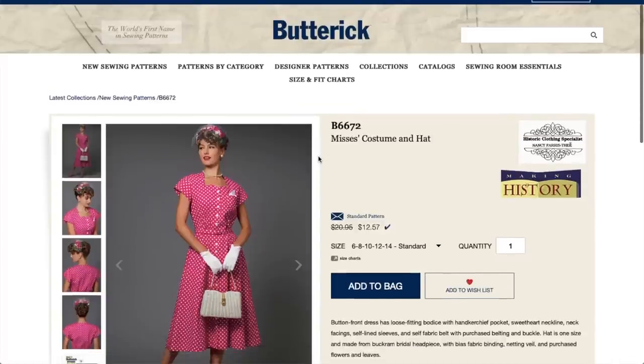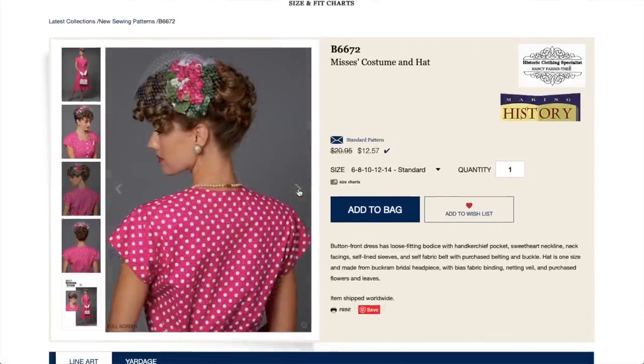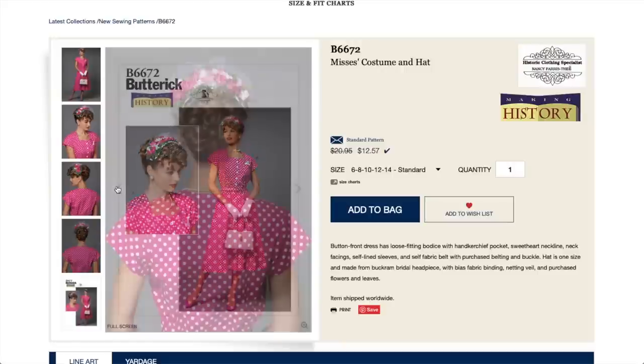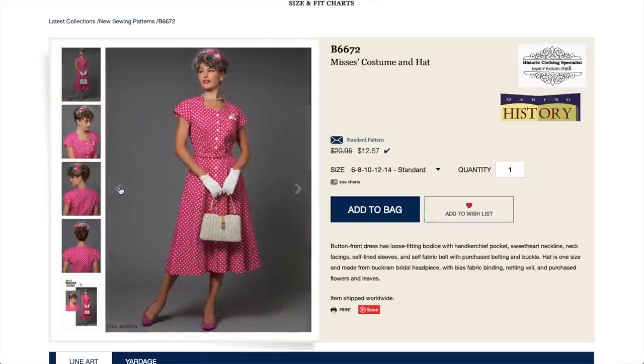Now we've got a Making History pattern by historic clothing specialist Nancy Ferris. I've never seen any of her stuff before since I don't typically do vintage. You get to make a fascinator, which is fun. I just don't understand why they have to style it completely in the era — with the gloves, matching shoes, and crazy curly hair. If they styled it in a more everyday modern way, it might be more appealing to more people. That's just my two cents.